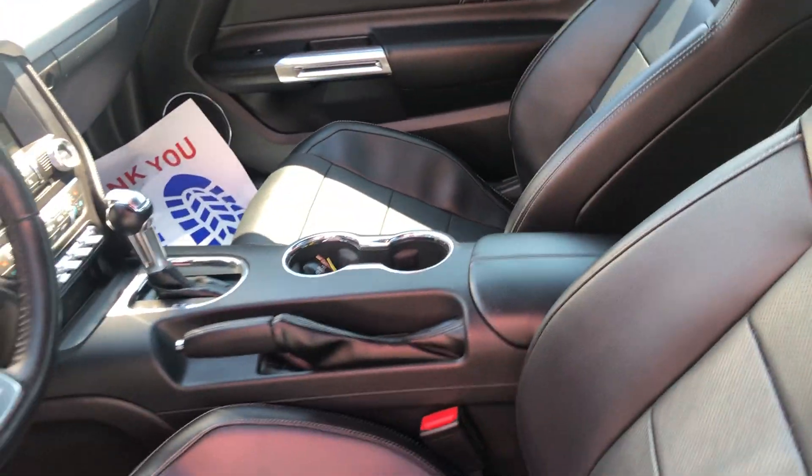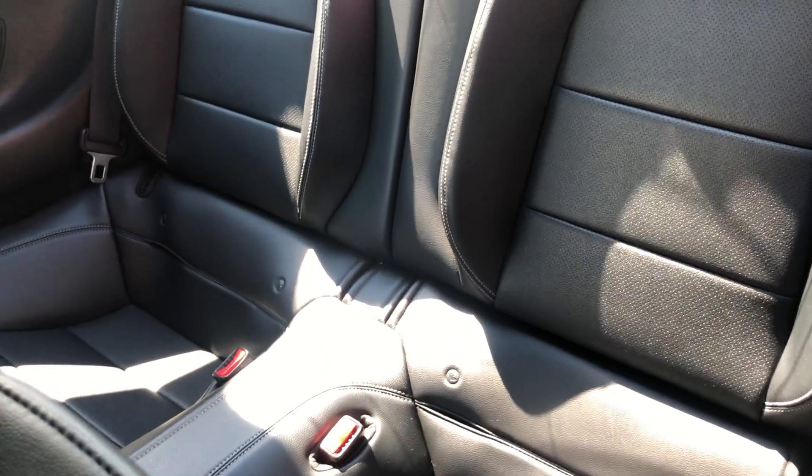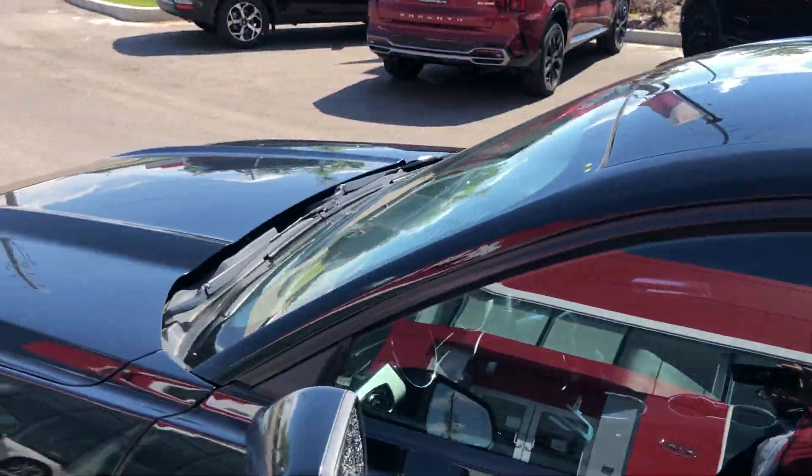The interior leather has really been cared for — no major signs of any wear and tear, no rips in the leather whatsoever. I'll show you the back seats as well; the back seats look like they've never been sat in, which is something we find a lot with coupes. Very, very nice car top to bottom.